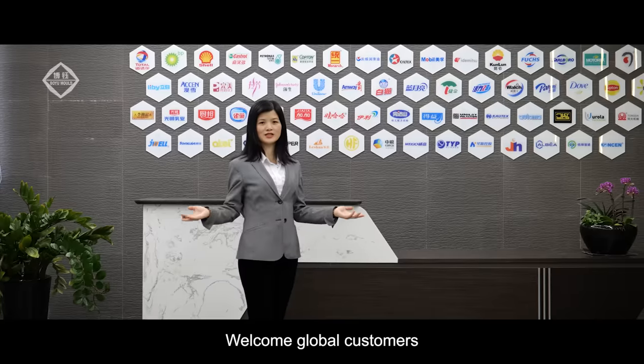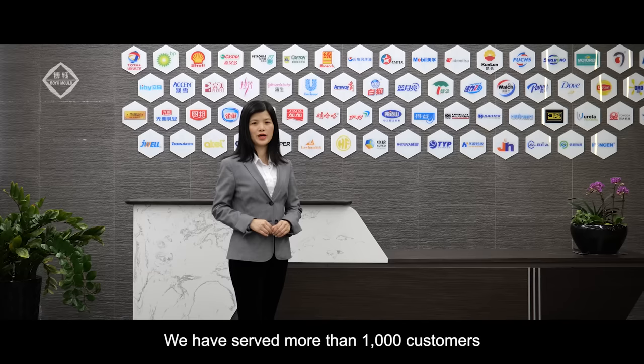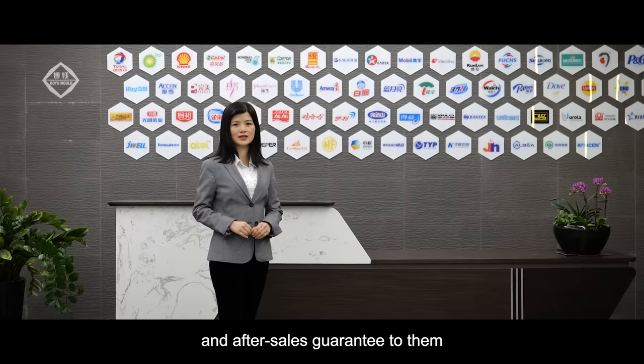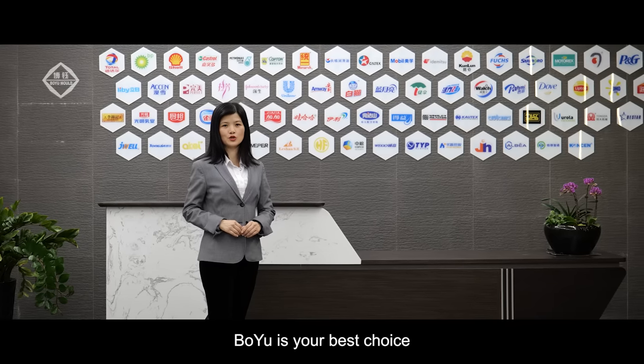Welcome global customers to visit our company. Over more than 10 years, we have served more than 1,000 customers, and we continue to provide technical support and after-sales guarantees to them. For plastic blow molds, Bo Yu is your best choice. Thank you very much.